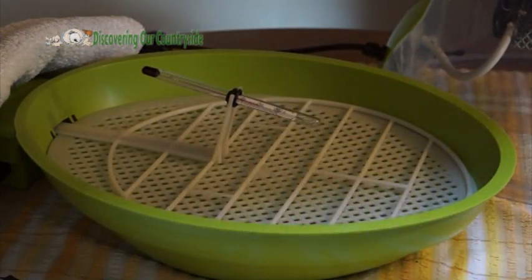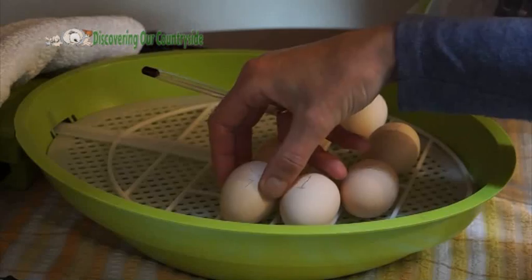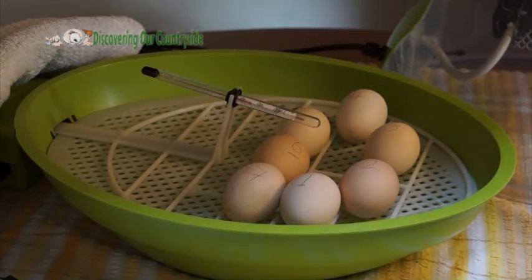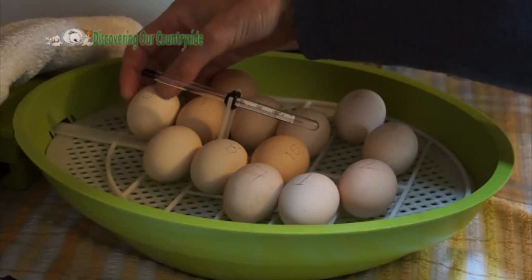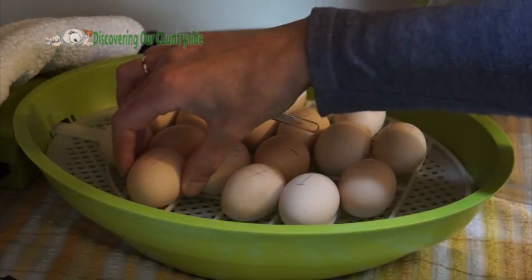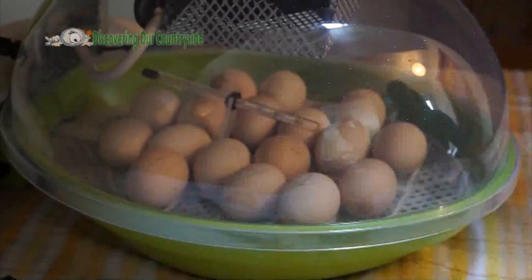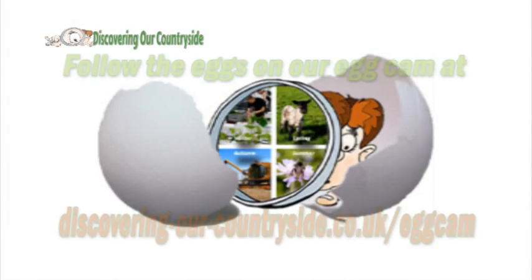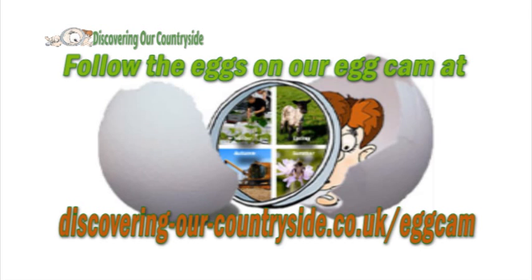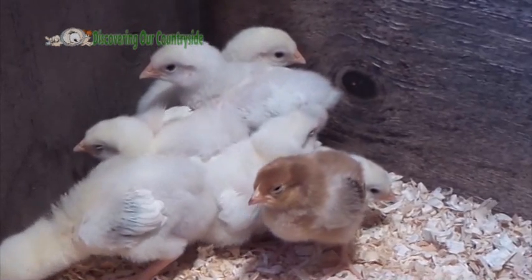Once we had collected enough eggs we put them in an incubator. Follow these eggs on our live egg cam or follow the countdown to hatch hashtag via Twitter. If everything goes according to plan then after 21 days we may get some chicks, and you will be able to see them hatch live on our egg cam.